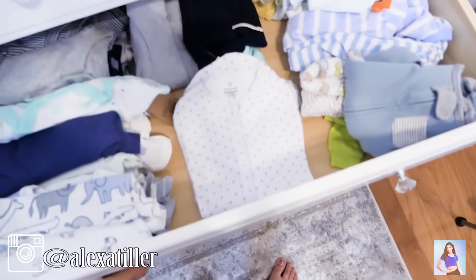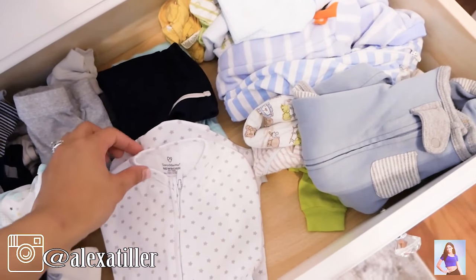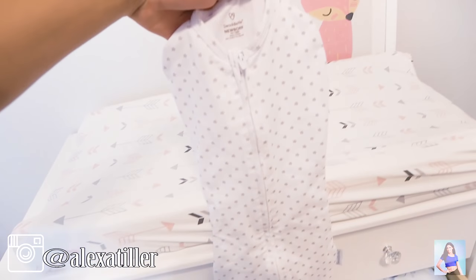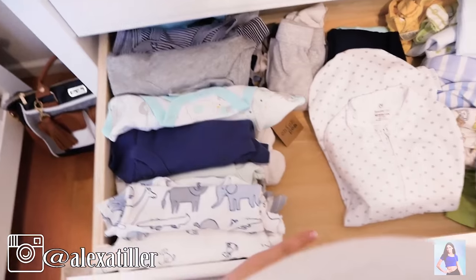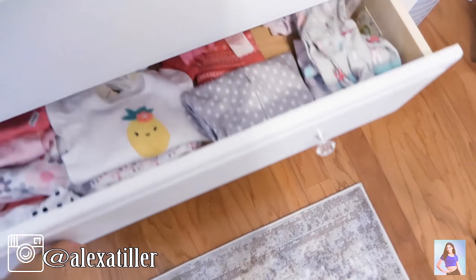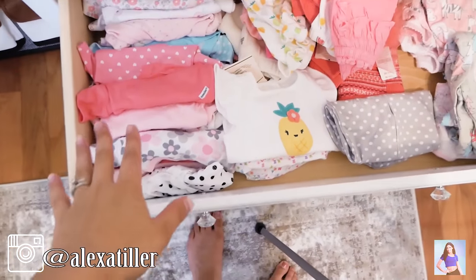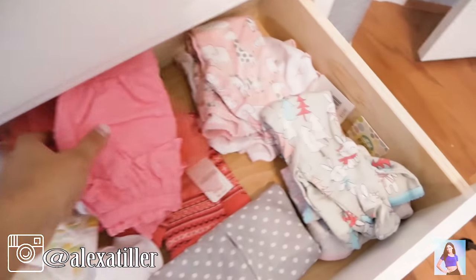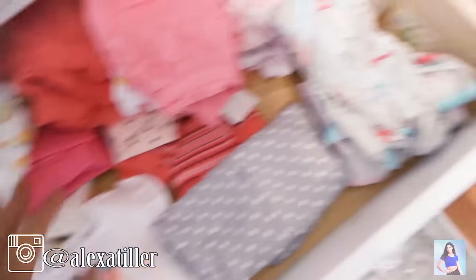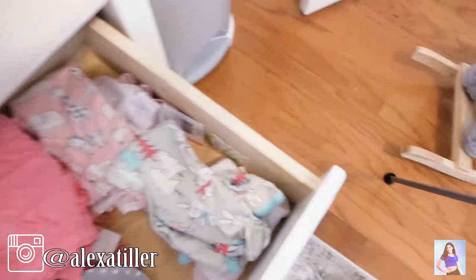The second drawer has all the little boy clothes — these are zero to three months onesies. This is a little SwaddleMe and I'm going to put them in this for bed. He has so many clothes because I bought some new clothes for him, but he also has all of Liam's clothes to wear. For the girl, she doesn't have as much stuff yet, but I'm sure that will change. These are all her zero to three month onesies, her little pants — so cute. She also has a swaddle and some of her night clothes.